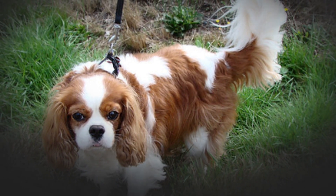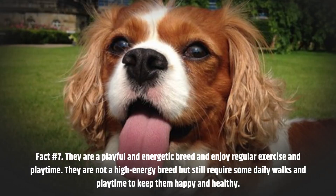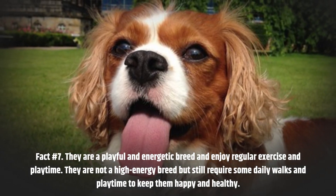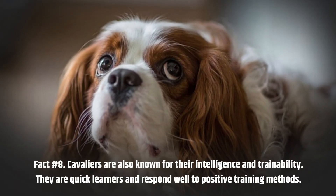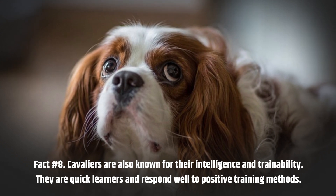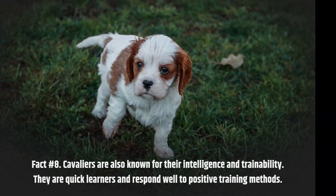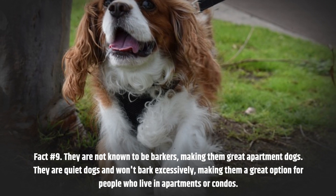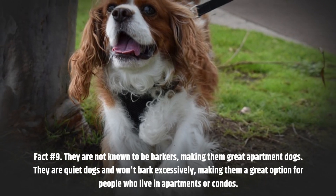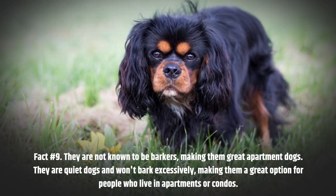Fact number 7. They are a playful and energetic breed and enjoy regular exercise and playtime. They are not a high-energy breed but still require some daily walks and playtime to keep them happy and healthy. Fact number 8. Cavaliers are also known for their intelligence and trainability — they are quick learners and respond well to positive training methods. Fact number 9. They are not known to be barkers, making them great apartment dogs, as they won't bark excessively.